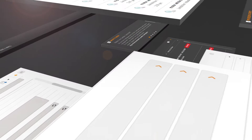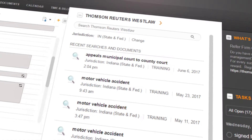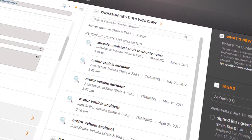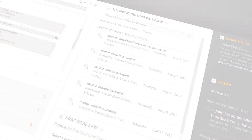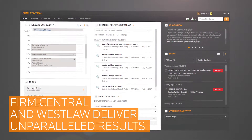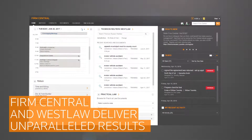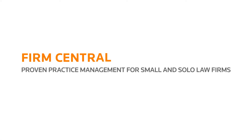Firm Central helps you do more in less time from anywhere you have an internet connection. Westlaw is the most comprehensive, accurate online legal research tool available. The combination of Firm Central and Westlaw delivers unparalleled results that help you spend more time on higher value work. To learn more about Firm Central and how it intelligently integrates with Westlaw, call us or visit us online.